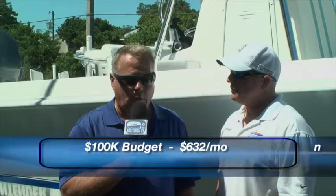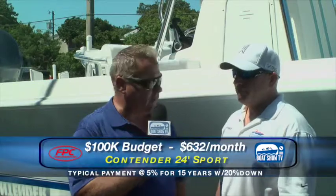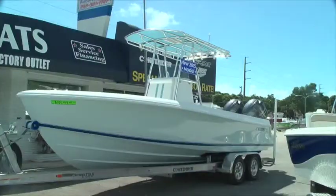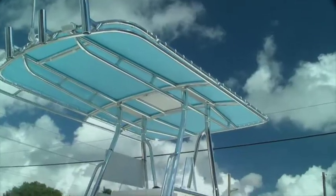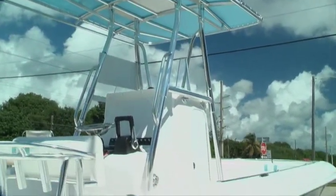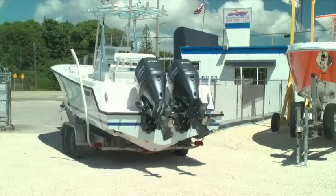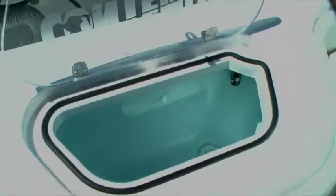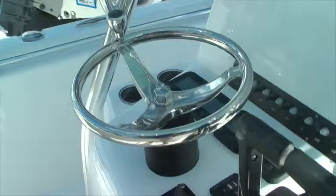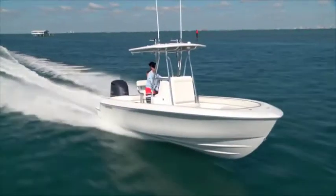Moving on up the food chain now — we're at the $100,000 budget. We're in front of a Contender 24 Sport, which is perfect for the person who loves to take the boat offshore. It actually comes equipped with a trailer from Contender, twin 150 Yamaha four-stroke motors, which come with a six-year warranty. The boat comes with a 10-year warranty from Contender, and it's what professional fishermen love to use.